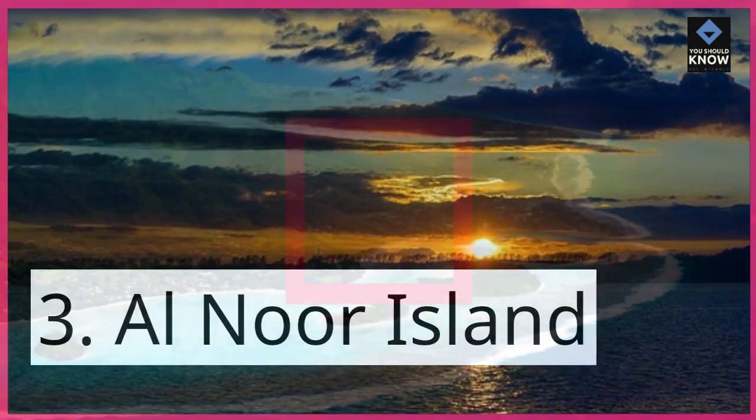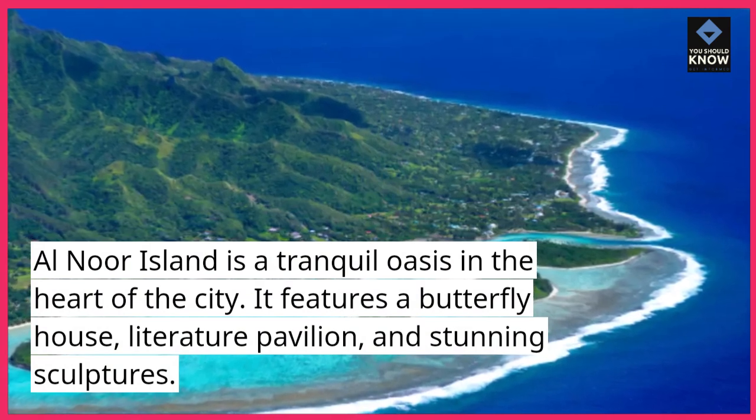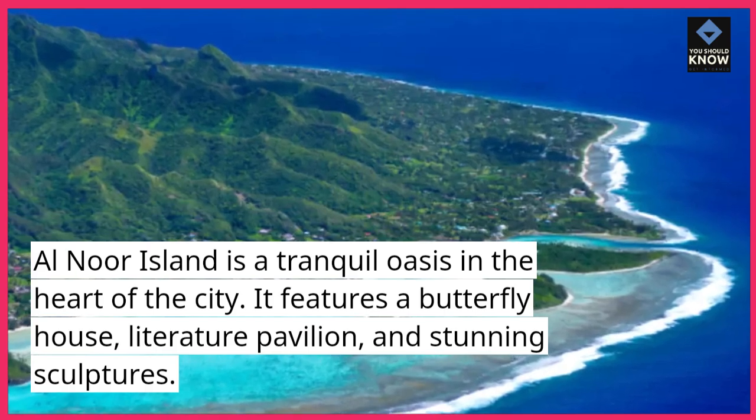3. Al-Nor Island. Al-Nor Island is a tranquil oasis in the heart of the city. It features a butterfly house, a literature pavilion, and stunning sculptures.